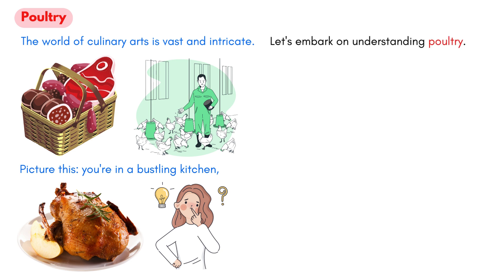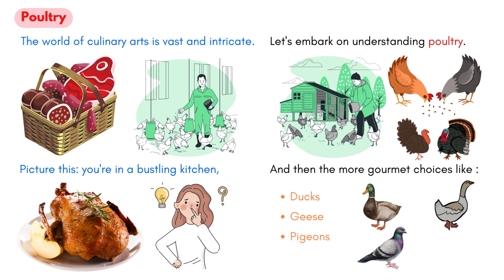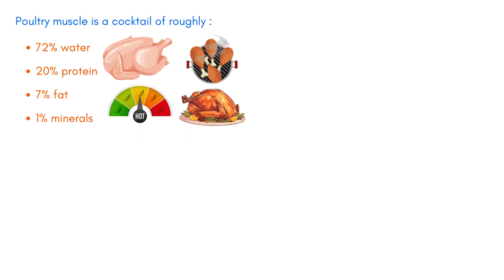In its classic sense, when we speak of poultry, we're referring to a cluster of domesticated birds bred mainly for consumption. We're talking about the familiar chickens and turkeys, and then the more gourmet choices like ducks, geese, and pigeons — and let's not forget guineas. Poultry muscle is a cocktail of roughly 72% water, 20% protein, 7% fat, and a hint of minerals at 1%. Unlike beef, poultry fat is devoid of marbling. This fat is softer and melts away at lower temperatures, giving it that unique texture and taste.